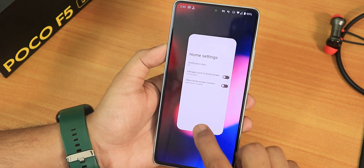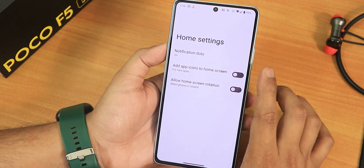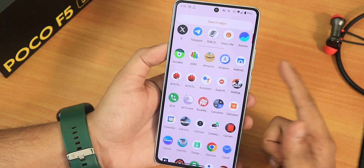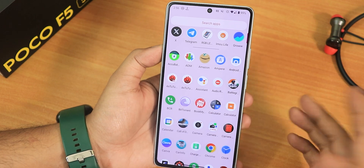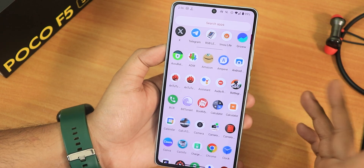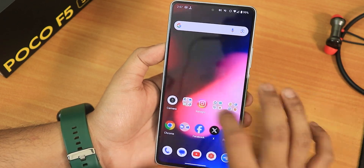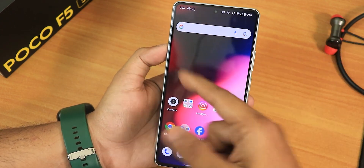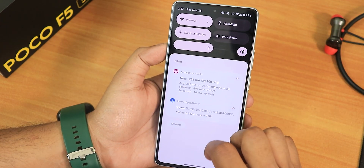The QuickStep Launcher's settings are very minimal — just notification dots, adding app icons to the home screen, and home screen rotation. The app drawer lets you search for apps, but you cannot disable the suggestions section. Also, there is no Google Discover feed to the left of the home screen, so you can't access weather and other information. The Google search widget at the bottom cannot be moved or disabled.